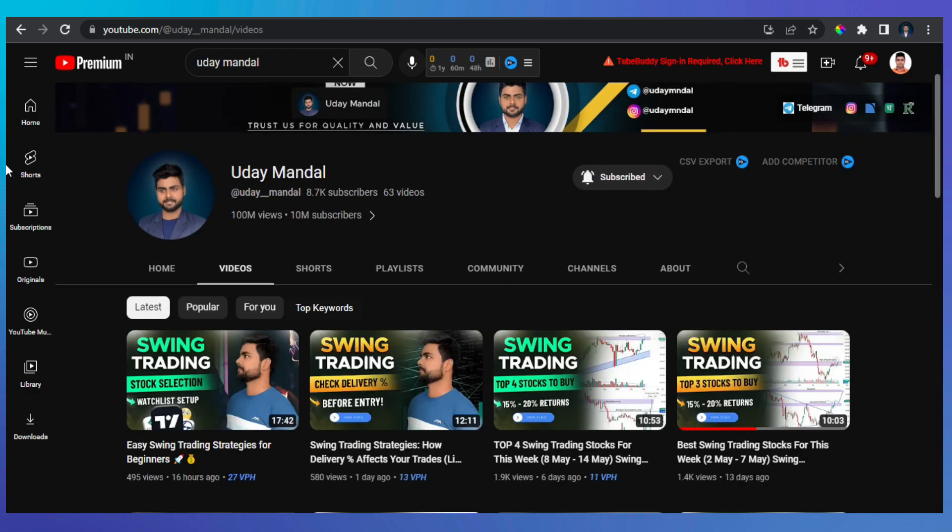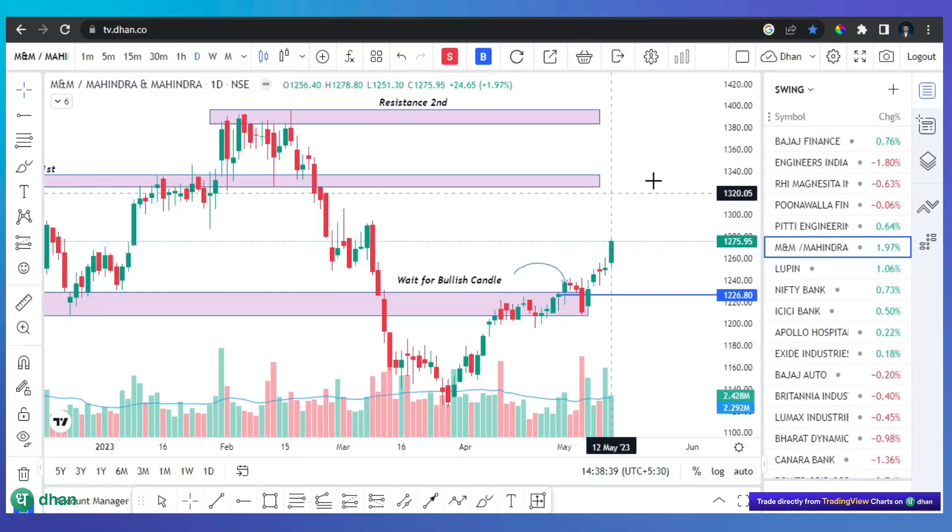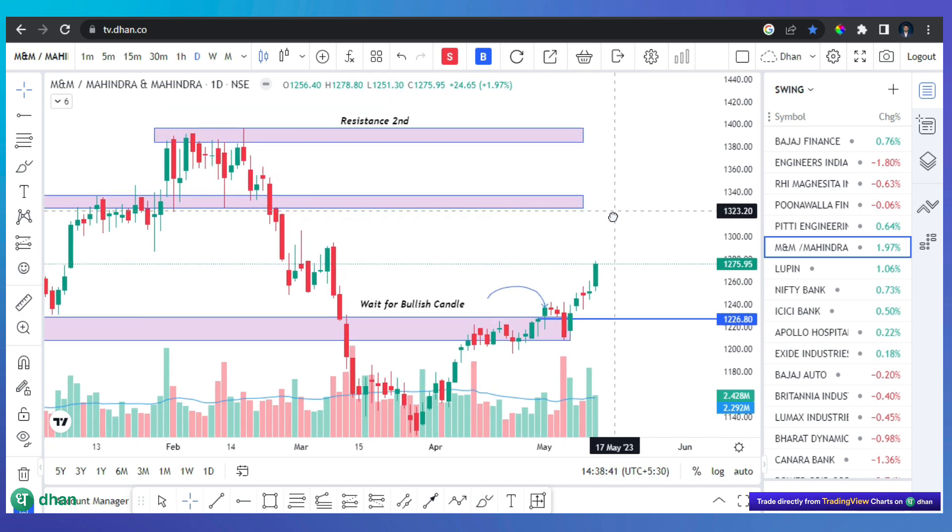This was the previous week's video which we released on 7th May. I told you about 4 stocks, so let's take a quick review of its performance. We will add our stocks here.